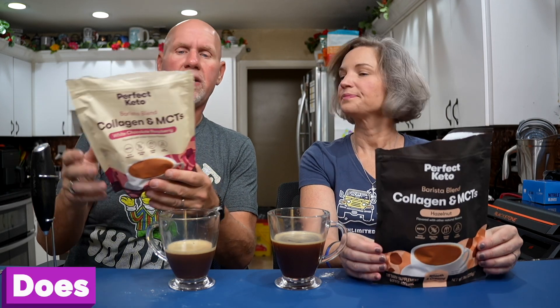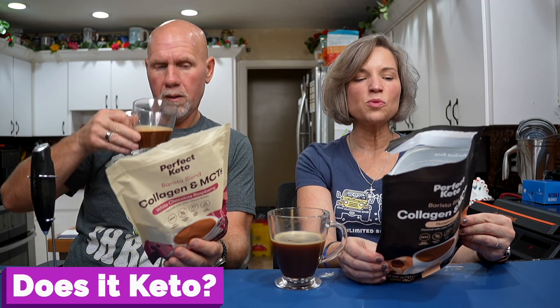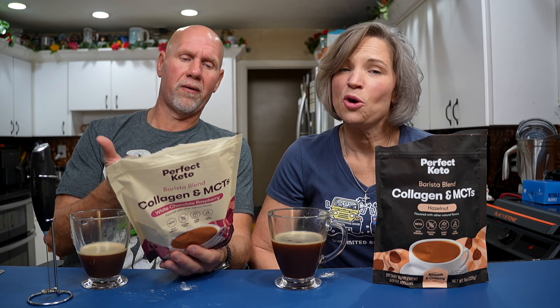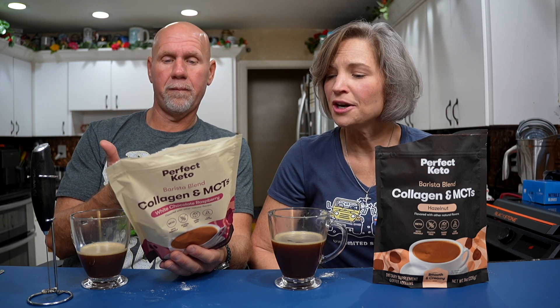Number two: does it keto based on the nutritional label? One scoop — there are 30 servings per container — has 30 calories, 1.5 grams of fat, 4 grams of protein, and 2 total carbs per scoop. A lot of that is probably the gum acacia and coconut cream powder. It doesn't break out fiber, but we're all about total carbs, so I'm going to count two carbs per scoop.